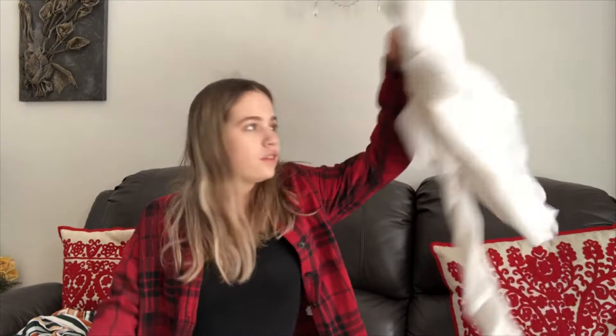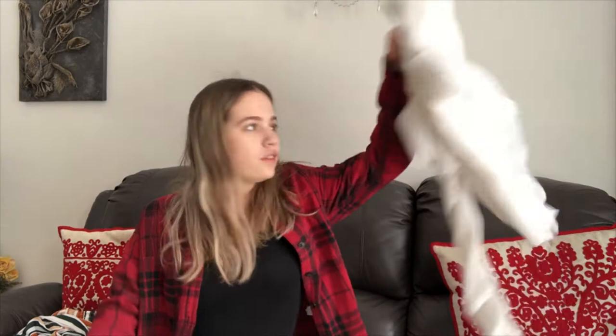Next item of clothing — I actually love it so much because it is also something I have been looking for for quite a while. It's this little white button-up shirt from H&M. It's a size 6. I have no idea what that means but we're gonna try it on.